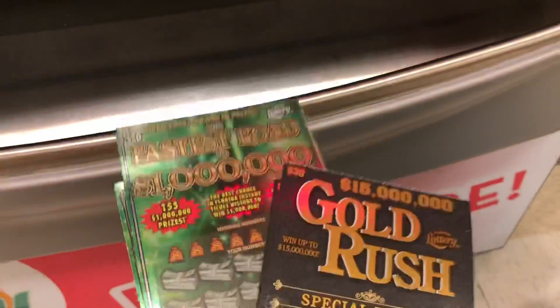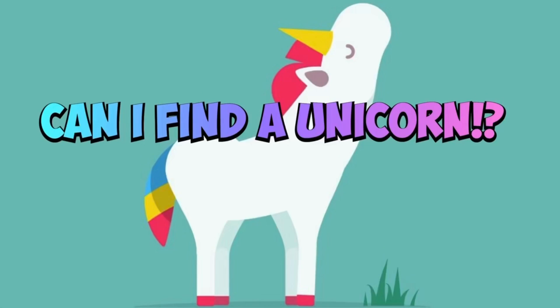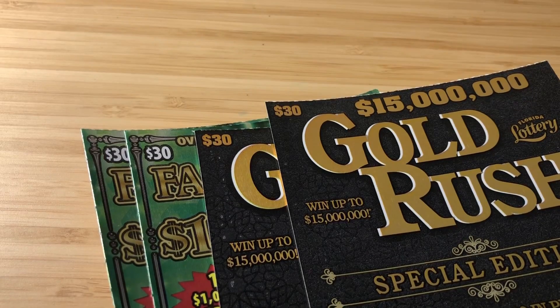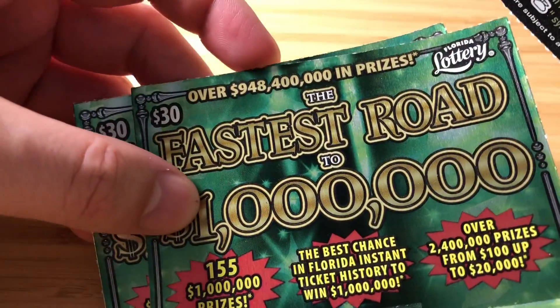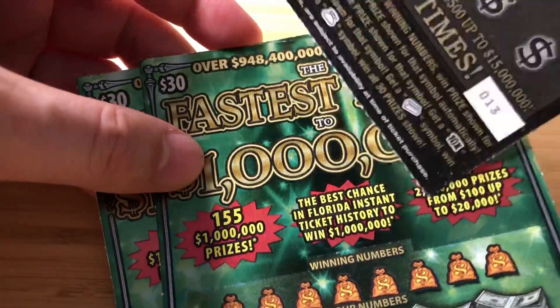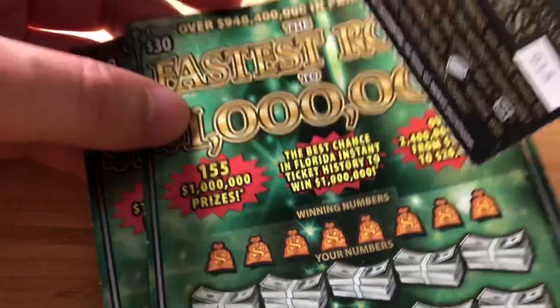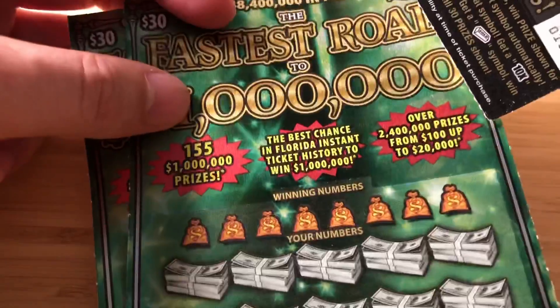Gold Rush vs. The Fastest Road to a Million. Hey guys, it's Andre. Today I have the big boy battle. I got two of the $30 Gold Rush Special Editions and two of the new $30 The Fastest Road to a Million. I cannot believe there's been over five $1 million prizes won on this in like two weeks. It's crazy. People are finding million dollar prizes like they're candy.